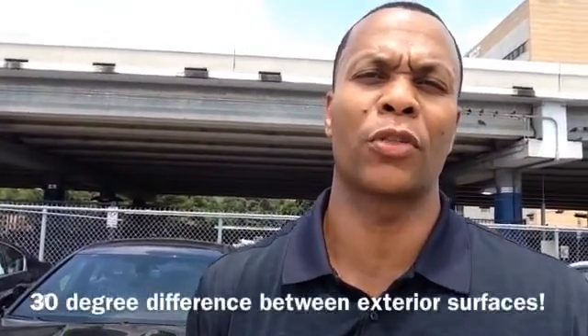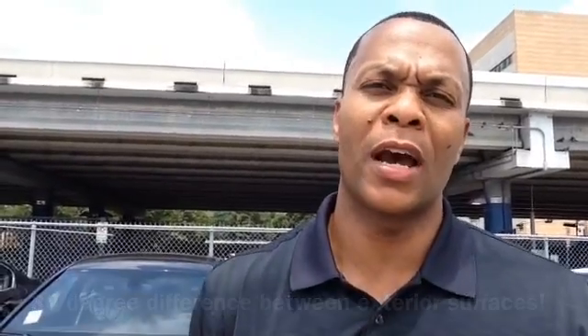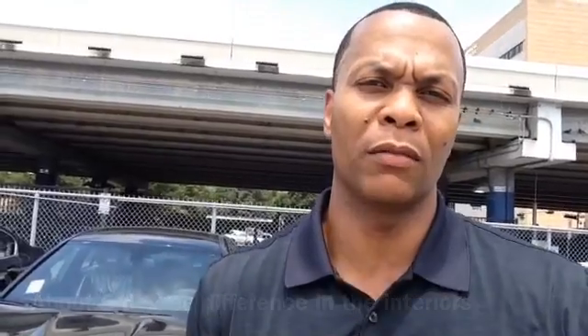155 degrees. So there you saw it: the exterior color did make a huge difference on the surface temperature. It was almost a 30-degree difference between the black and white cars on the outside. On the inside, it did make a 4 to 5 degree difference, with the black car being about 45 degrees hotter versus the white car.